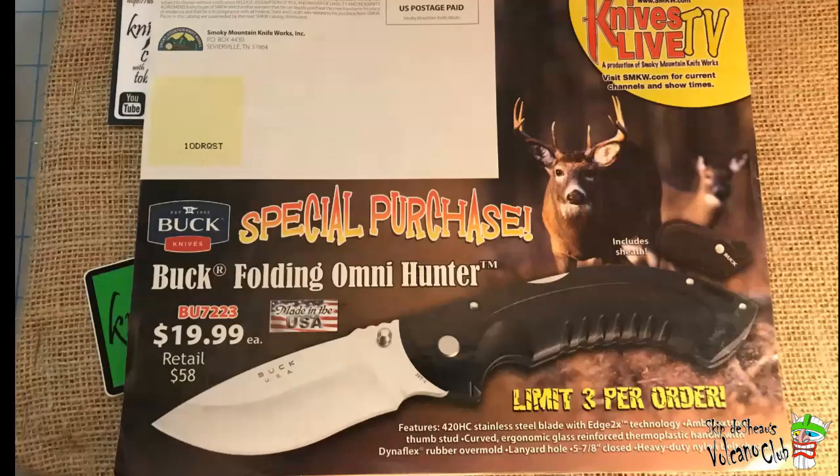Knives Live TV and special purchase Buck Folding Omni Hunter — made in USA, $19.99. Retail price 58 bucks. That would mean the normal selling price would have been around $25 to $35 probably, because we know retail price is way up there. Still a good price, especially today. $20, limit three per order — so you've got to order three, then order again for three, and keep paying more for the postage. I guess that got us through a magazine. I'm sure Williams Knife Life does a better job than I did.